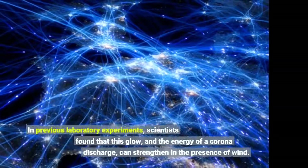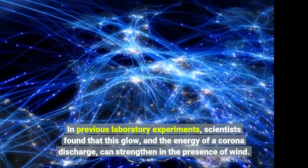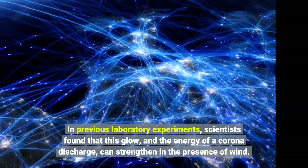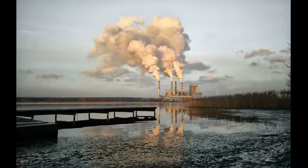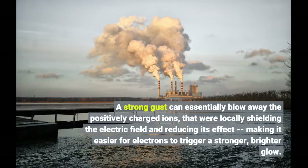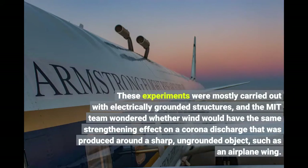In previous laboratory experiments, scientists found that this glow, and the energy of a corona discharge, can strengthen in the presence of wind. A strong gust can essentially blow away the positively charged ions that were locally shielding the electric field and reducing its effect, making it easier for electrons to trigger a stronger, brighter glow. These experiments were mostly carried out with electrically grounded structures, and the MIT team wondered whether wind would have the same strengthening effect on a corona discharge produced around a sharp, ungrounded object, such as an airplane wing.